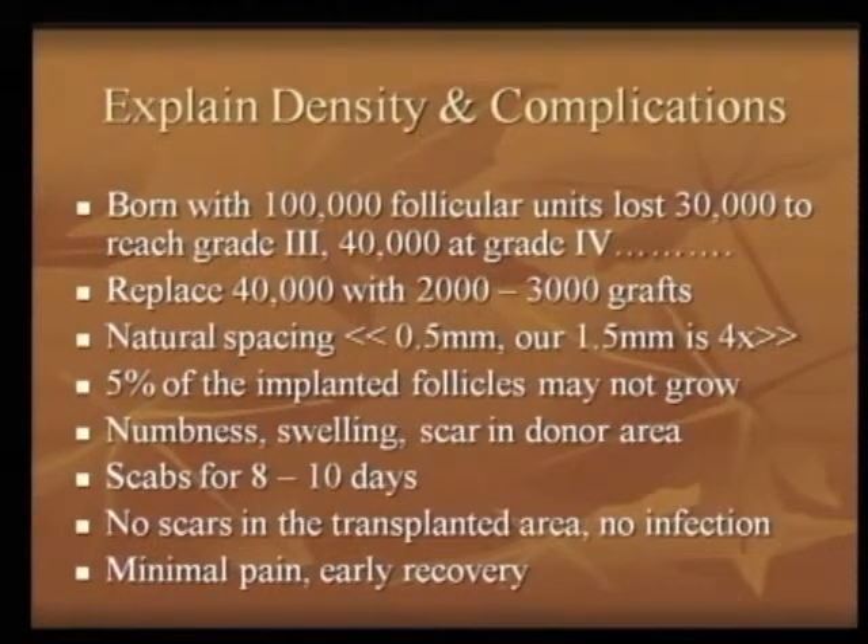The patient should know they will experience numbness, swelling, and scarring in the donor area. Scabs are seen for 8 to 10 days, so they should not have any important social appointments or commitments during that period. We will have well-known social figures come and ask for a transplant, but the next day they want to address a rally or attend an important meeting — they will not be able to do this for the next 8 to 10 days. It is very hard to find a busy, wealthy person who has the money for a transplant but can spare 8 to 10 days of downtime.